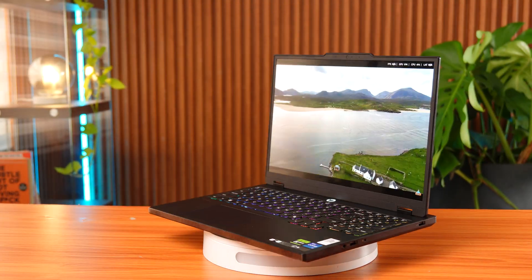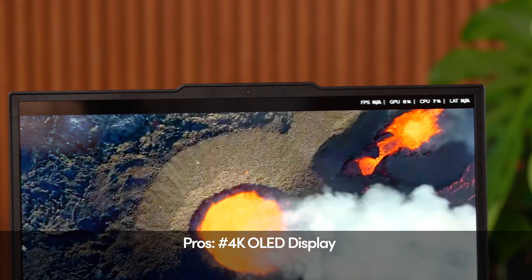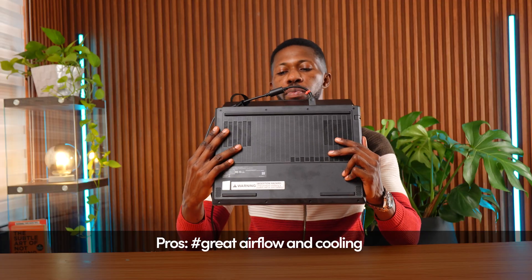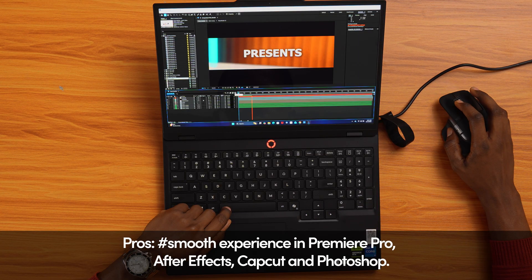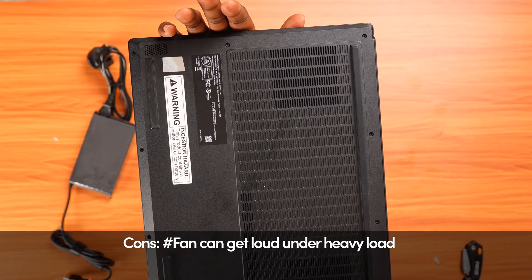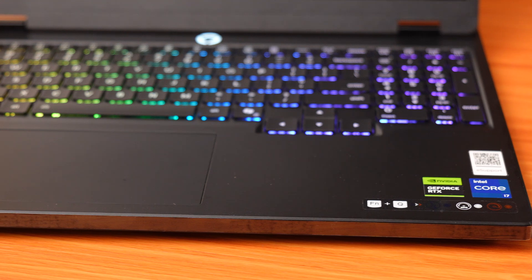After using this laptop across all these apps, here's my final verdict. On a scale of 1 to 10, I'd rate the Lenovo Legion 5 a 9 out of 10 for video editing. The pros: 4K OLED display that's sharp, bright, and color accurate; fast CPU and GPU performance; great airflow and cooling; smooth experience in Premiere Pro, After Effects, CapCut, and Photoshop. The cons: fans can get loud under heavy load, and 16 gigs of RAM is okay, but 32 gigs would make it even better.